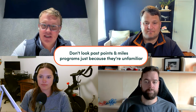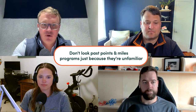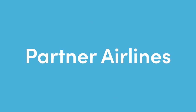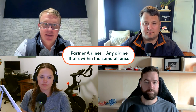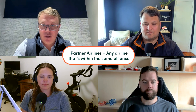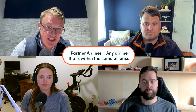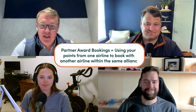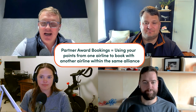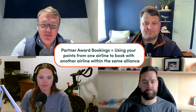The second point — don't look past points and miles programs that might feel unfamiliar to you. You can get some of the best value out of some of these more niche or unfamiliar programs. Partner airlines — that's a term for any airline within the same alliance. American Airlines and British Airways, both part of One World, would call each other partner airlines. Partner airlines allow you to do partner award bookings — a booking where you use your points and miles from one airline in an alliance to book a flight operated by another airline in that same alliance.